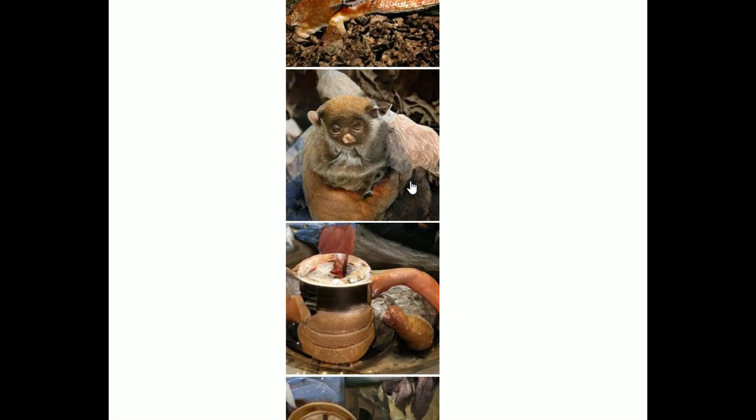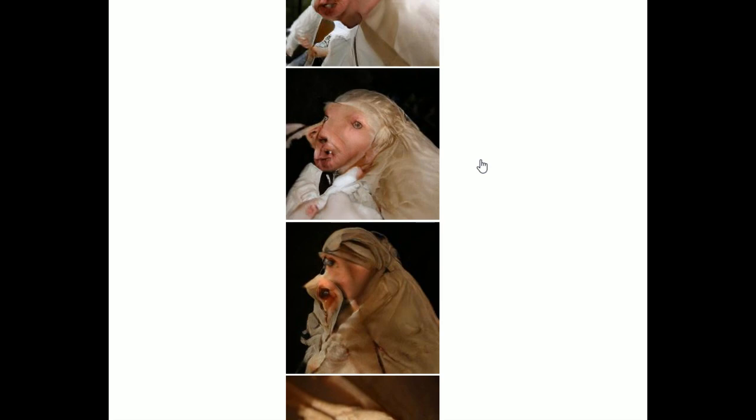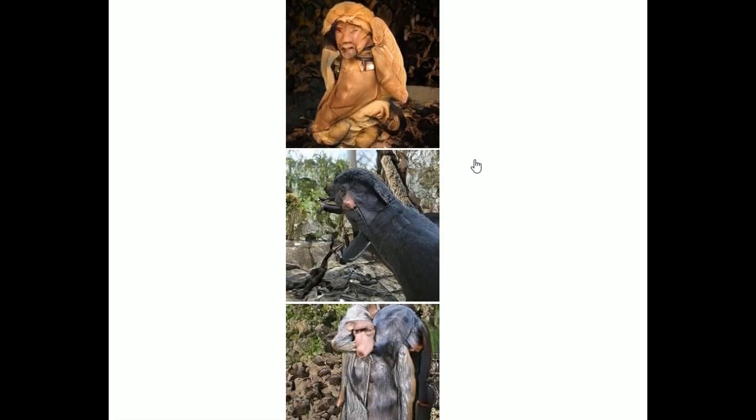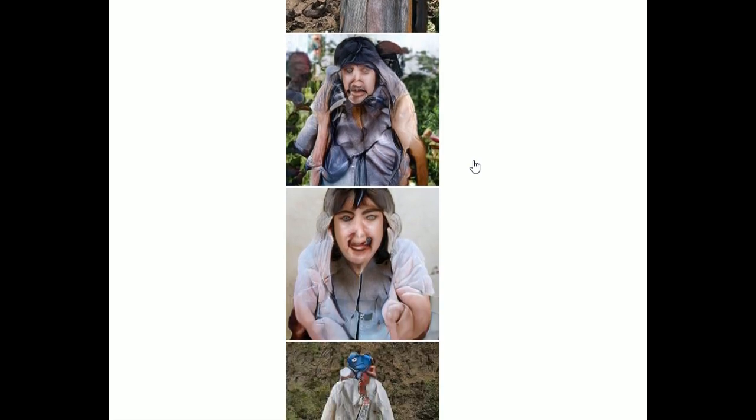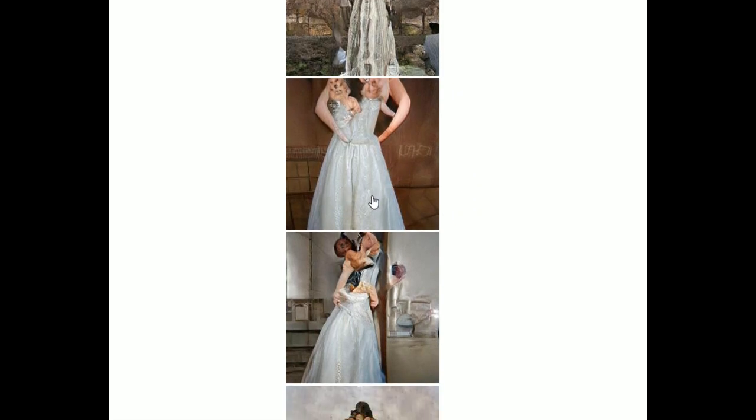Bob the Builder — this one was the biggest shock for me. It came out of nowhere. I thought we were going into snake reptile land and we got this instead. The rabbit hole goes deep with this one. Who are you, sir? That is most certainly a wedding dress or a gown of some kind.